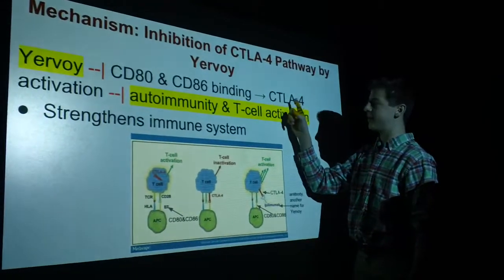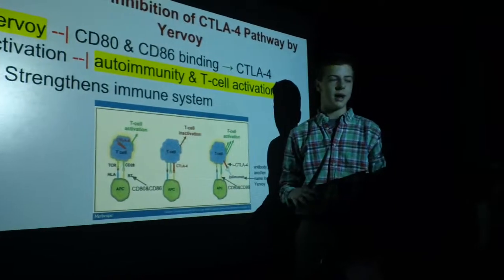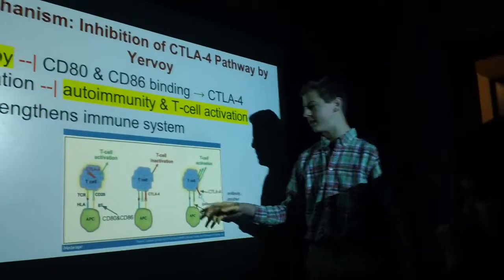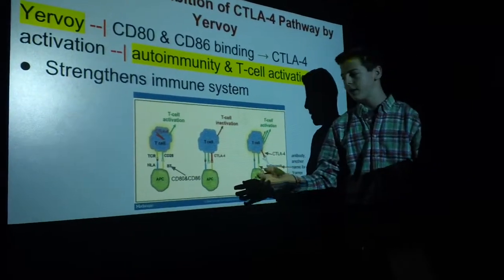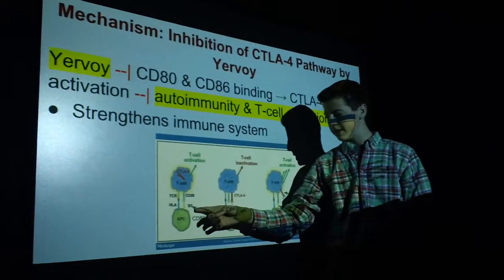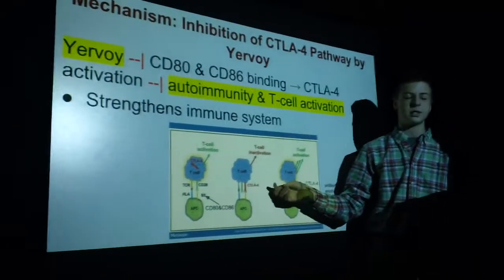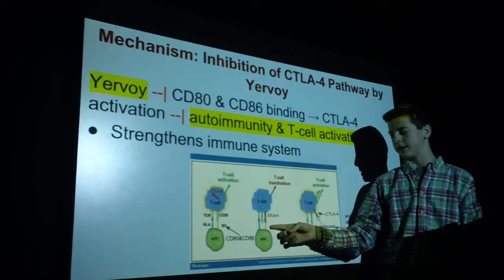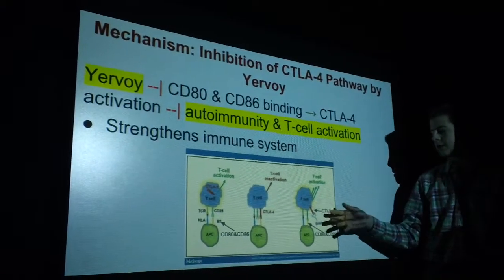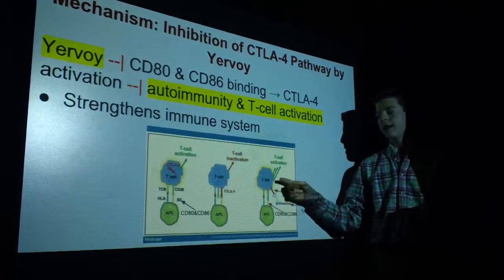Here's the pathway: Urovoid inhibits CD80 and CD86 binding with CTLA-4. This binding would have activated CTLA-4's inhibitory signal, which then prevents T cell activation. The first image shows the activation of a T cell from the binding between CD28 and B7 — the same thing as CD80 and CD86. The second image shows the absence of T cell activation when CTLA-4 is expressed and binds with CD80 and CD86. The third image shows the inhibition of CTLA-4 by Urovoid, leaving CD28 bound to CD80 and CD86, resulting in T cell activation.